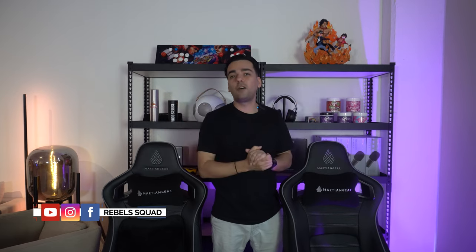Hey guys, welcome back to another video. Today I am super excited that we are doing our podcast corner in our studio.